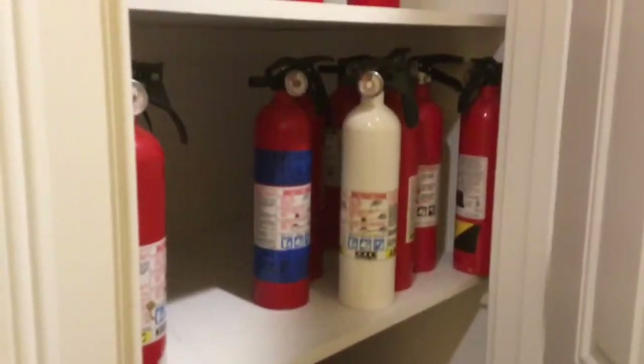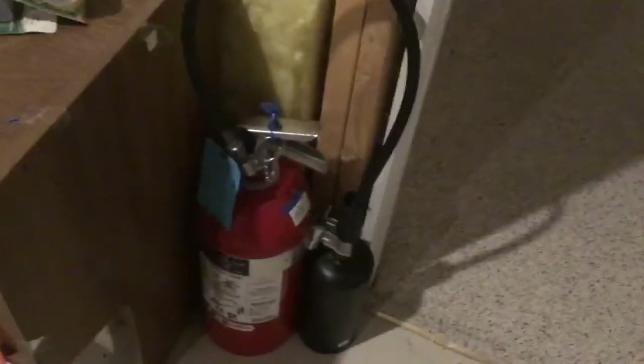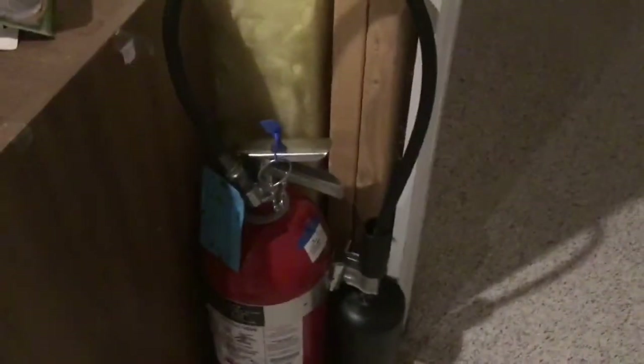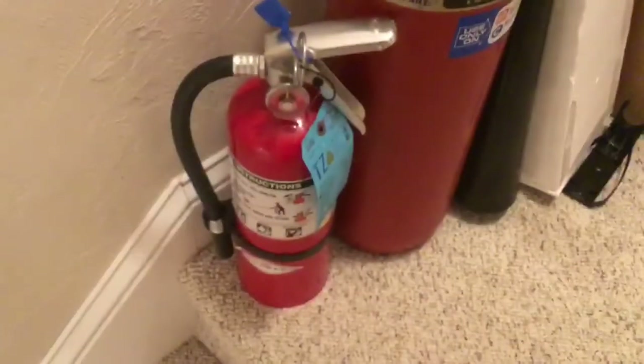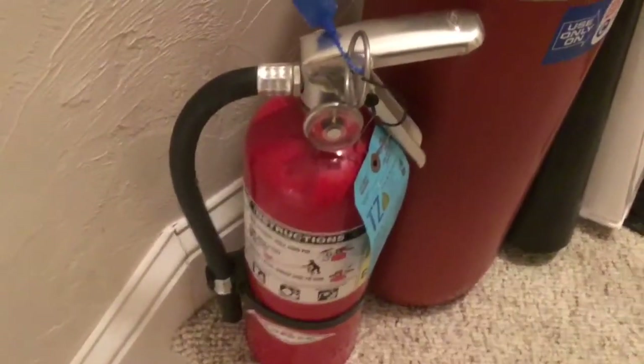Now that you've seen my display collection — which is just for displaying, not protection — I'm going to show you the extinguishers I have for actual protection around my house. The first is a Badger 10-pound CO2 extinguisher. I have it in the utility or boiler room because there's a lot of sensitive electrical equipment in there, and if there were a fire I wouldn't want to cover everything in powder. It's in pretty good shape and is tagged.